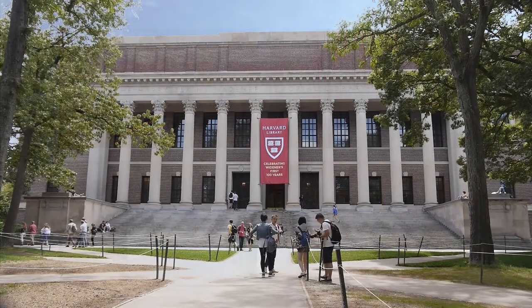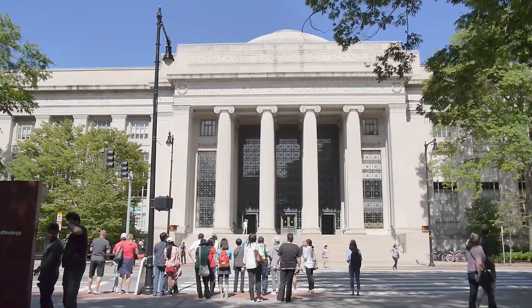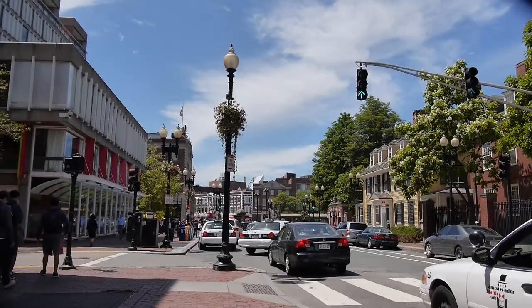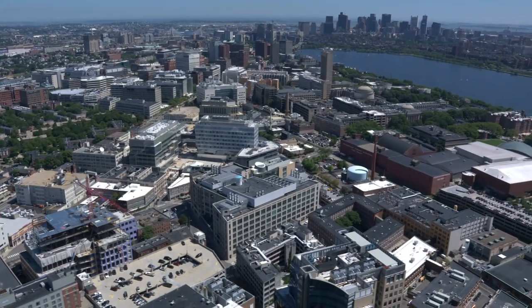Just steps from your door you'll find some of the world's most respectable institutions of higher education, cultural and arts centers, fine dining and casual eateries, and the urban buzz of Harvard Square.